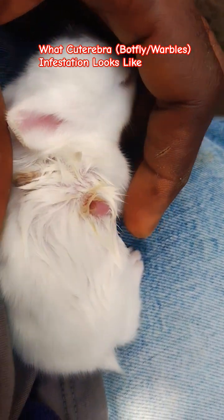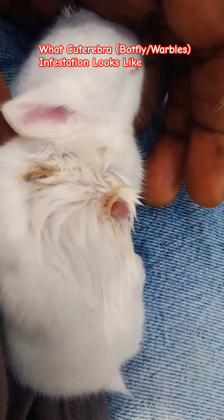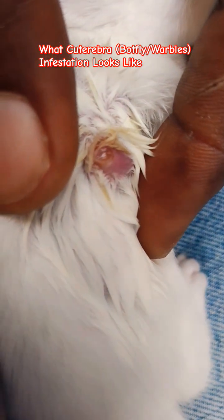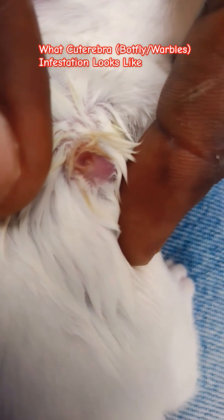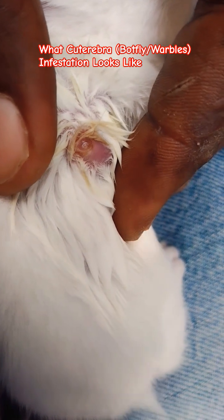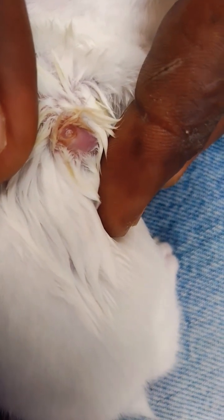I had to take a closer look. Initially I thought it was a bite from the mother, but I know that rabbit mothers hardly bite their kits. While taking a closer look, I saw that there was a larva inside one of the holes. I checked the others and saw that they were all infested by bot flies, so I had to think about what to do.